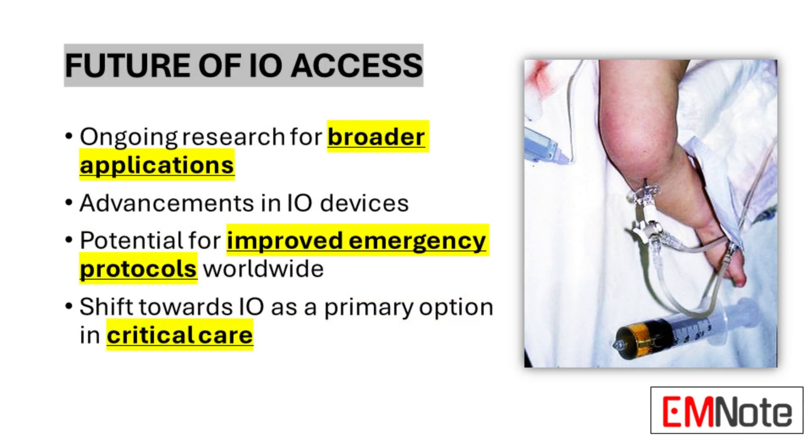Are there any advancements on the horizon for IO access? Absolutely — we're seeing incredible innovation in this field. Faster, more efficient IO devices are constantly being developed. Research is exploring new applications for IO access, like delivering a wider range of medications or even using it for diagnostics. So not only are we talking about saving lives in the present, but potentially revolutionizing emergency medicine for the future as well.